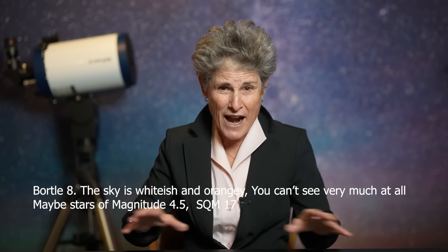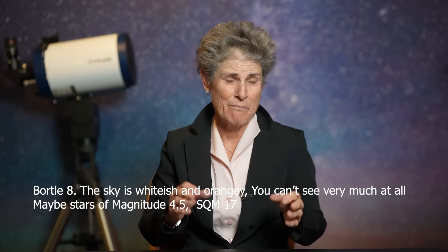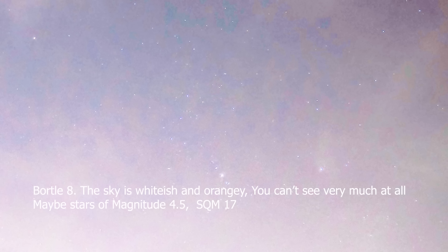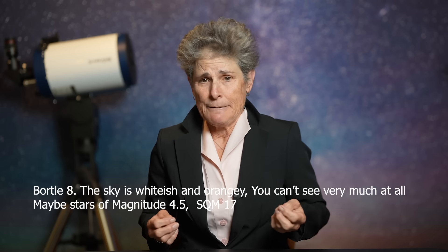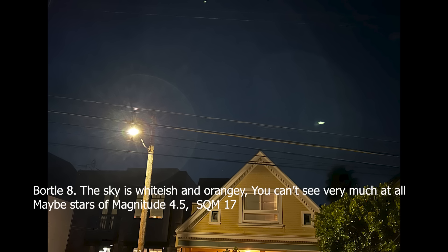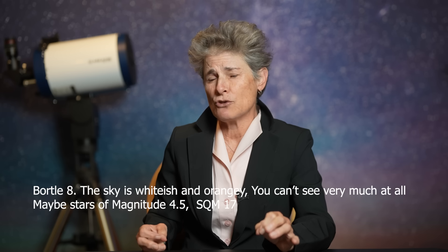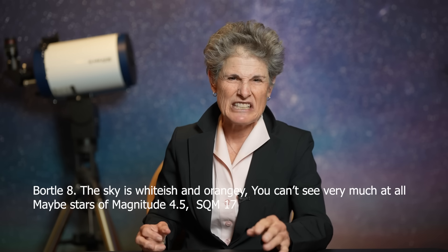A Bortle VIII is a city sky with the sky whitish gray or even orange. M31 and M44 may be barely glimpsed, but only the brightest Messier objects are detectable with a modest-sized telescope. The constellations are missing or difficult to see. You can see stars down to magnitude 4.5, maybe, and the SQM is 17 or 18.